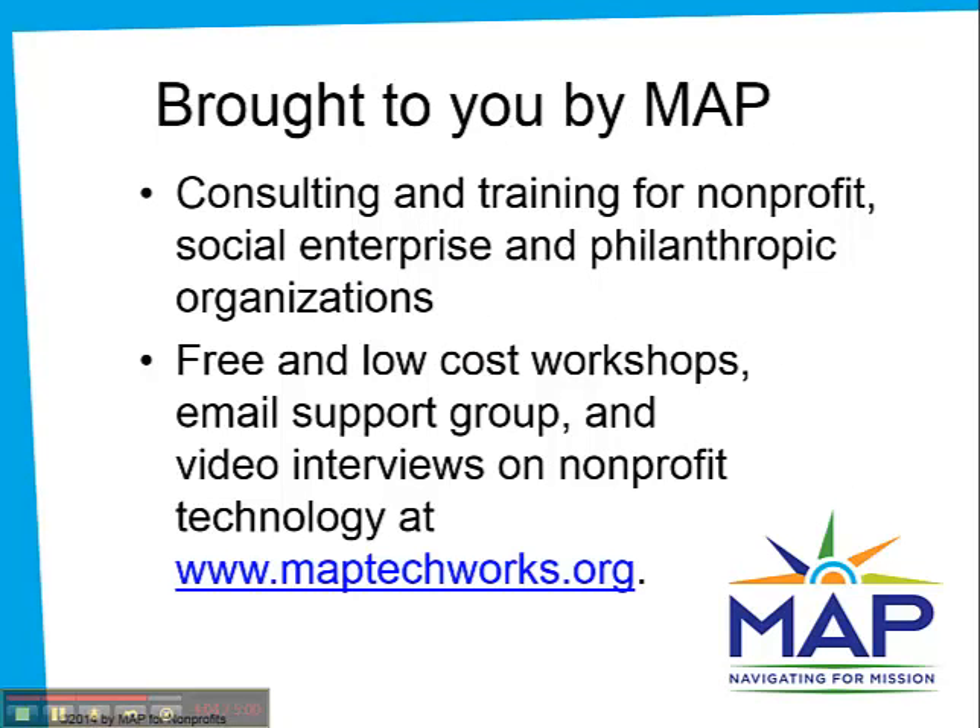This presentation is from MAP for Nonprofits, a Minnesota-based consulting agency that specializes in mission-based organizations. Our services include technology planning, tech support, in-depth innovation programs, accounting, legal, strategic and business planning, realignment, leadership development, board development, and training. We also have great resources for nonprofit IT professionals and accidental techies at maptechworks.org.